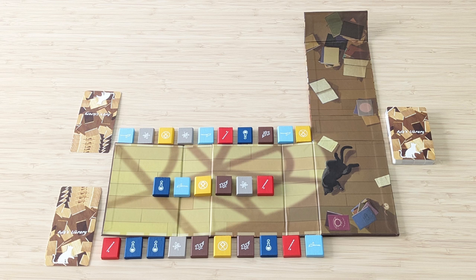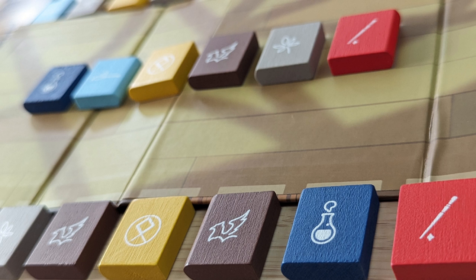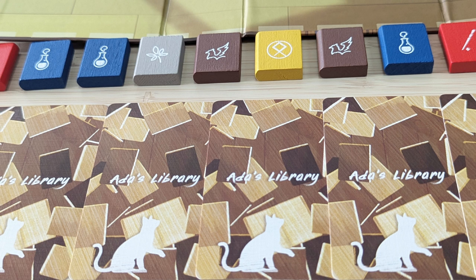The goal is to be the first player to arrange the 10 books in their display to exactly match the order of the master bookshelf. When a player achieves this, they immediately win the game.